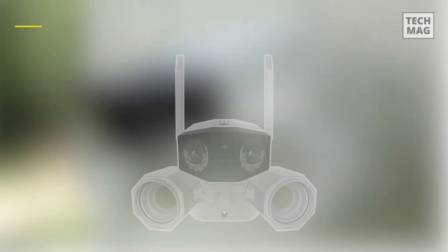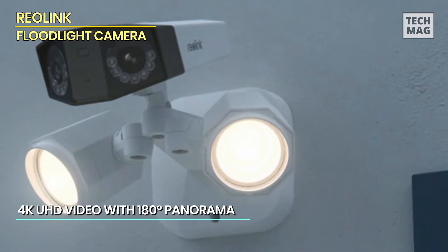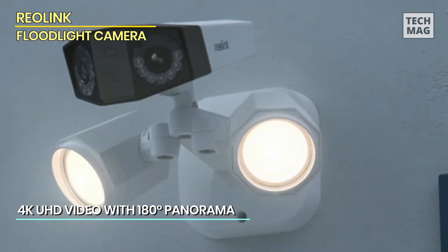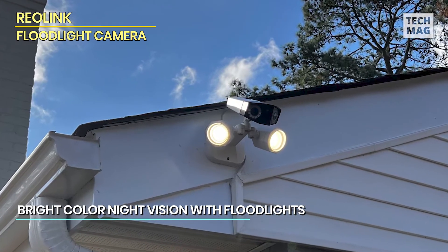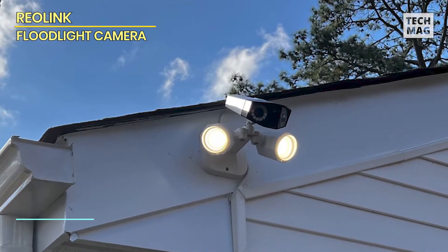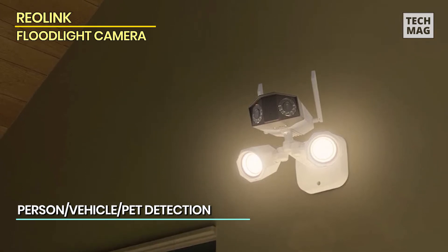REOLINK. Enhance your home security with the REOLINK Floodlight Camera, a high-performance outdoor security solution designed for comprehensive coverage and superior image quality. This 4K dual-lens camera offers an impressive 180-degree field of view, ensuring that no corner goes unnoticed. The dual-lens setup provides detailed, wide-angle monitoring for complete peace of mind. Featuring both 2.4GHz and 5GHz dual-band Wi-Fi, the REOLINK Floodlight Camera guarantees a stable and flexible connection, allowing seamless streaming and remote access.